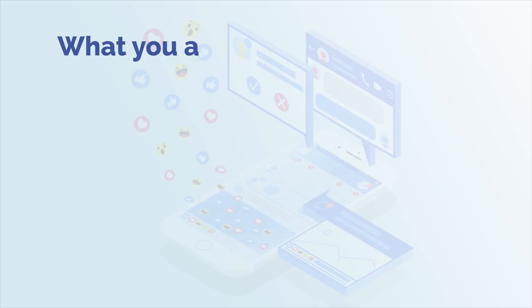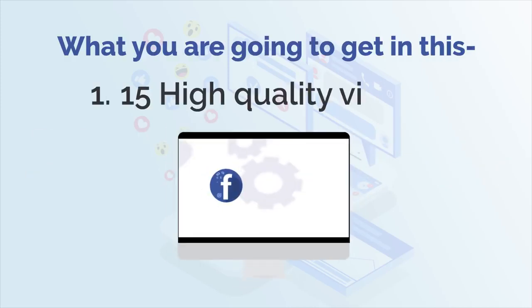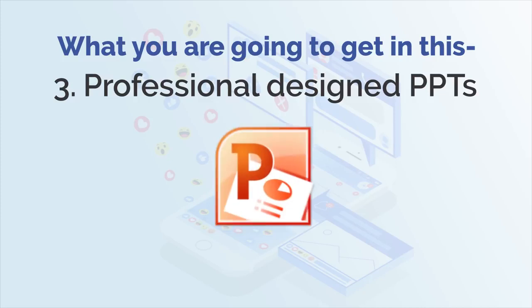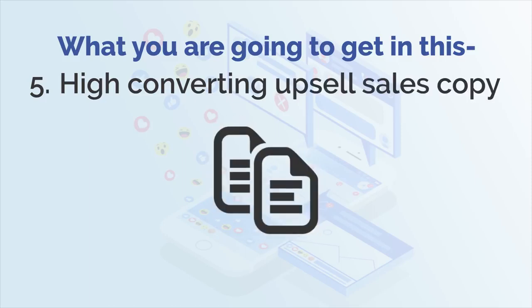So here's exactly what you're going to get in this package. Number 1: 15 high quality videos. Number 2: expert sales video. Number 3: professional design PPTs. Number 4: product graphics. Number 5: high converting upsell sales copy.